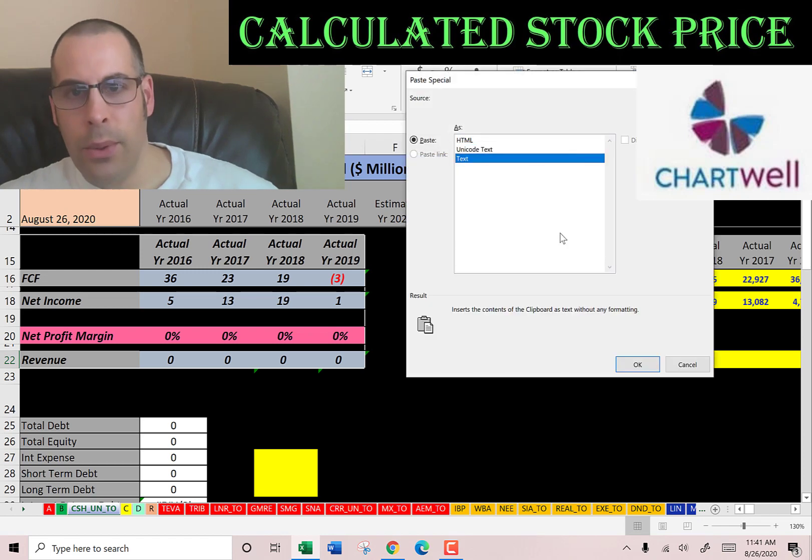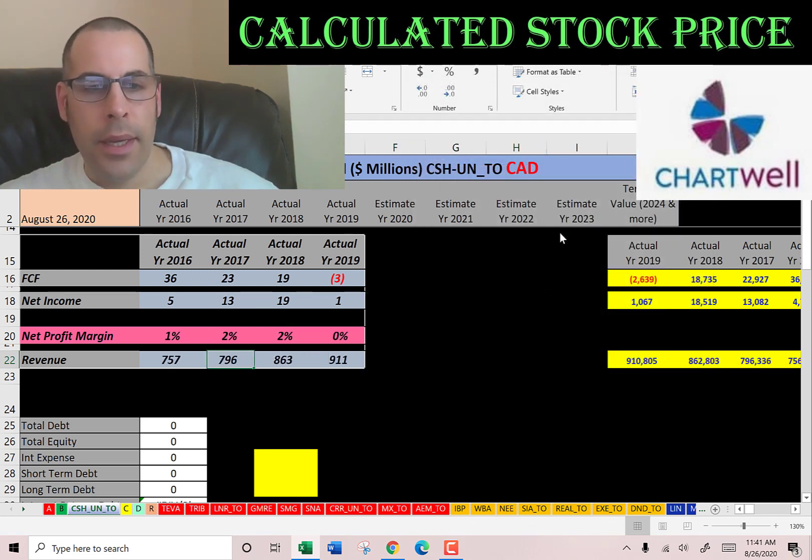Let's put that down into the model and take a quick look at the numbers. Everything looks pretty good. They did have negative free cash flow in 2019, so they could have been investing in their business, and their sales have been increasing every year — so that's a good sign.